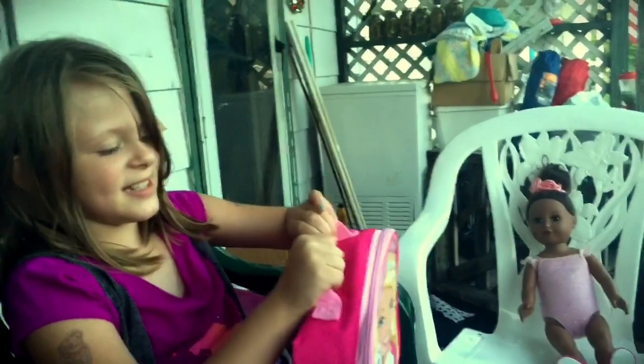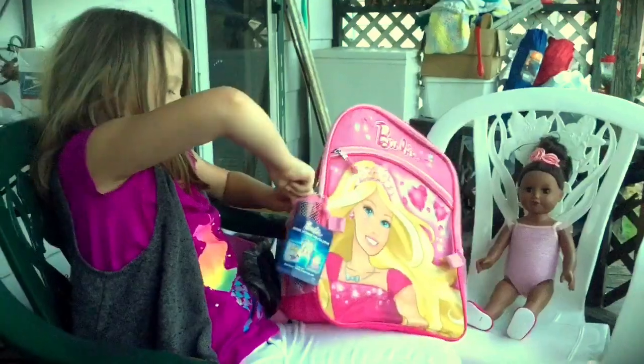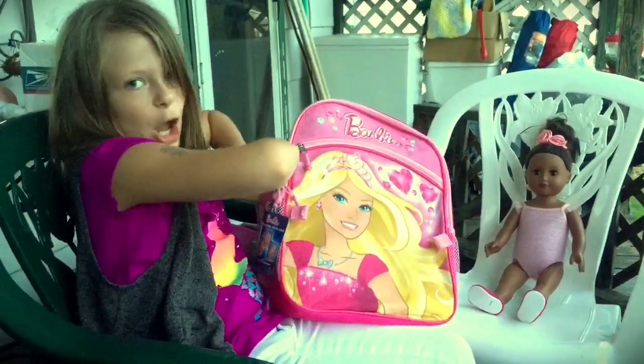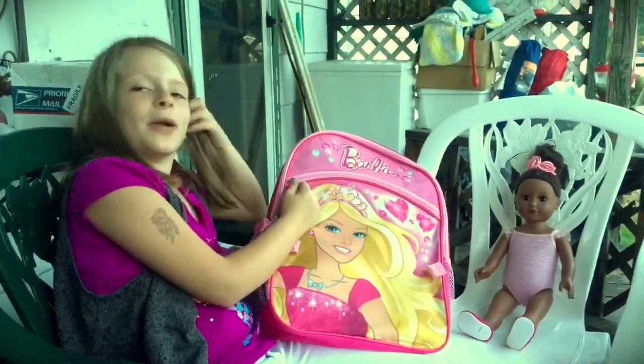Moving to my backpack — here on this side pocket I have my phone. I love it! My sister bought it for me about a week ago.